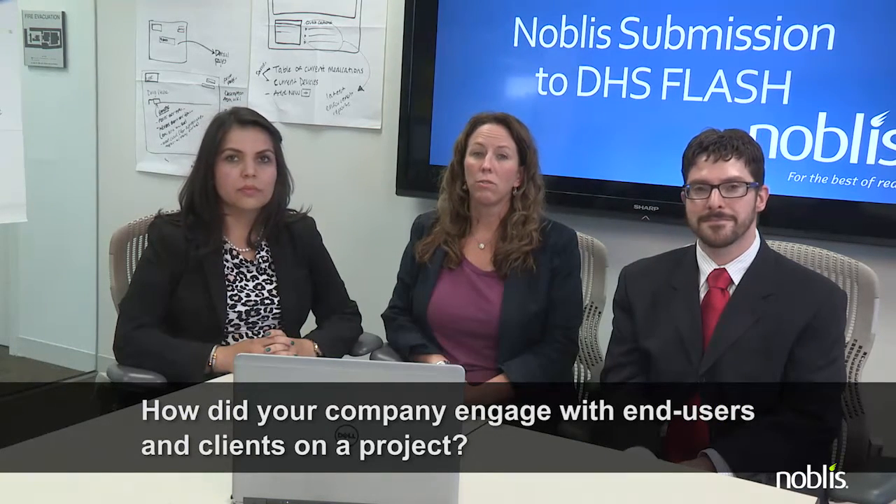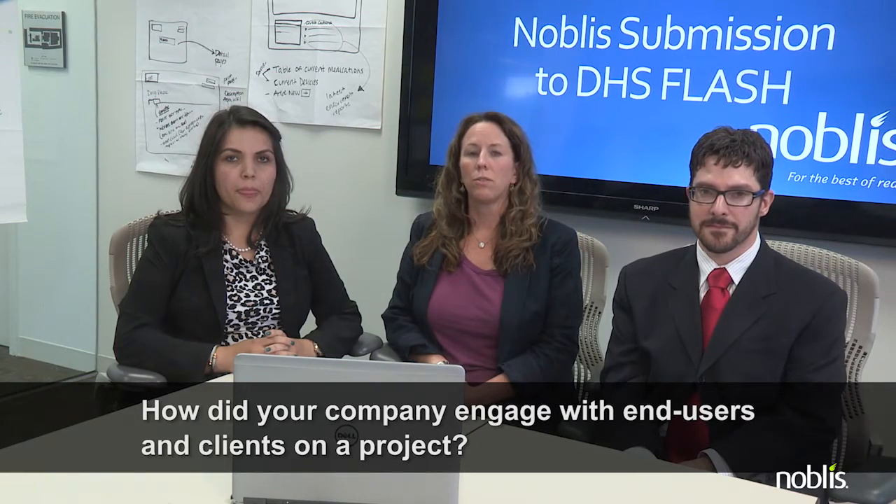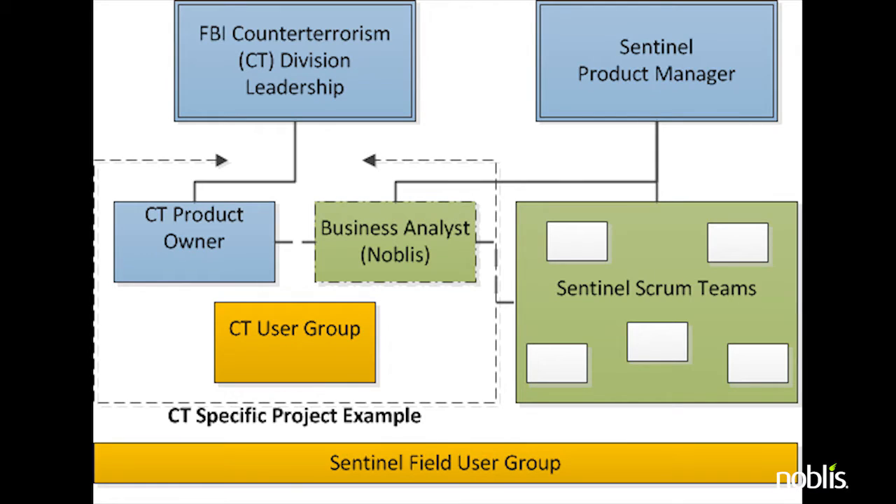Noblis supports the FBI's Sentinel case management application in the areas of Agile practices, business analysis, and user support. We are embedded with the client at our work sites and interact daily with end users and those representing them. The Sentinel program has a government product manager that serves as the owner of the application. However, for prioritized requests, a Noblis business analyst and the product manager identify an appropriate product owner for the specific effort.